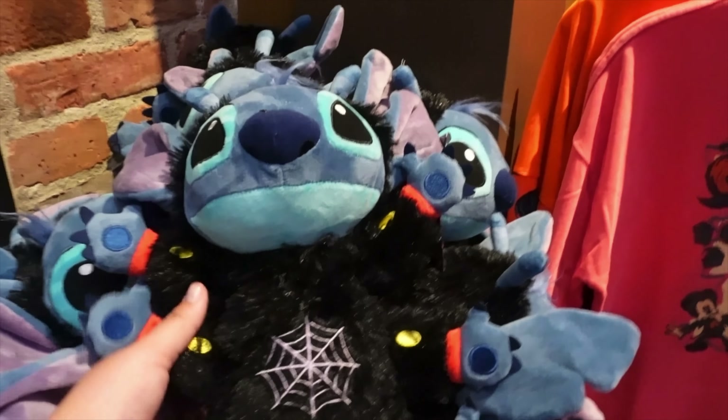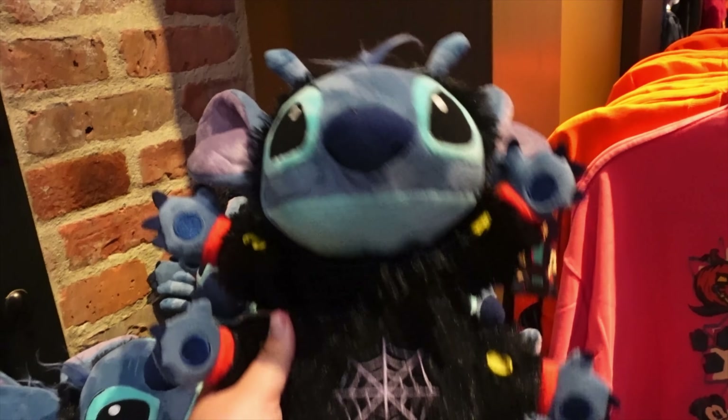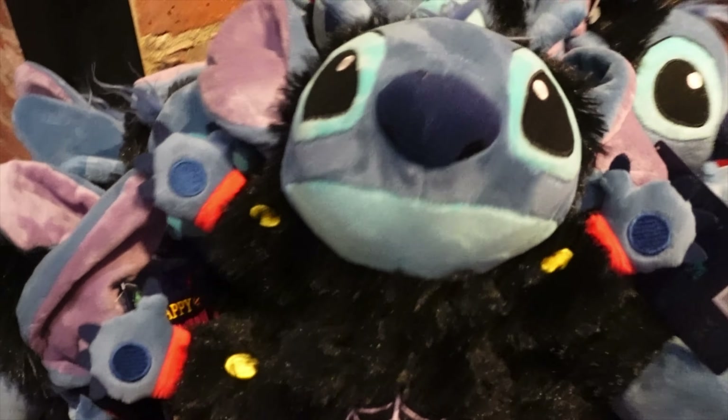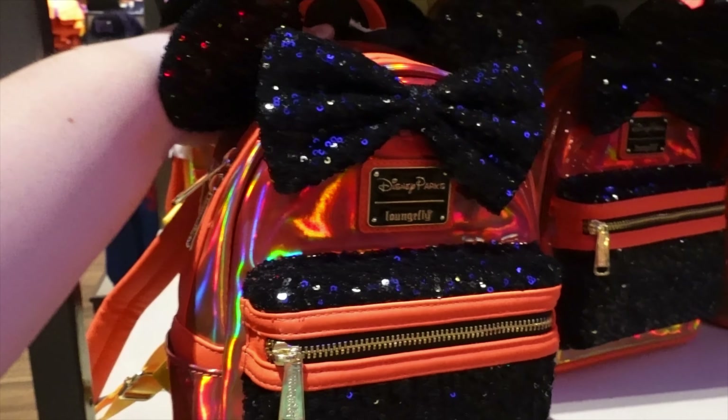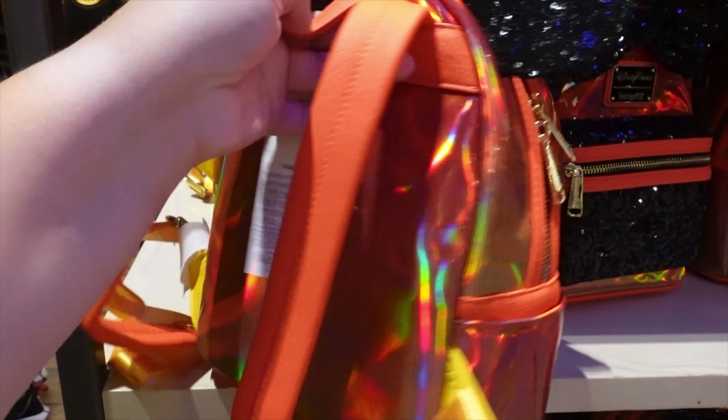Look how cute this Stitch is — it's Spider Stitch! He is so cute, I want him. And then we got this super cute orange and black sparkly Lounge Fly bag.